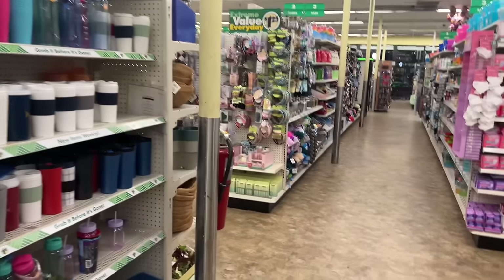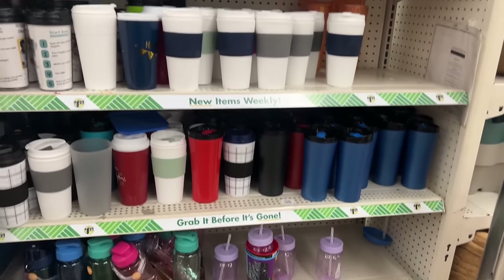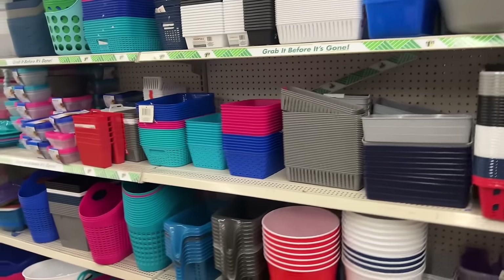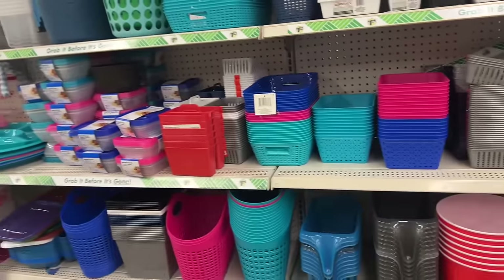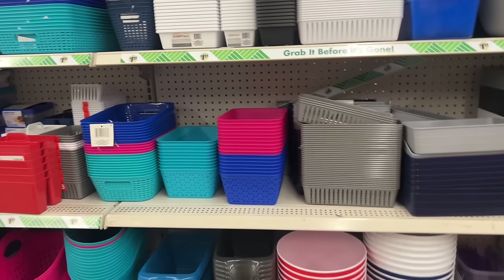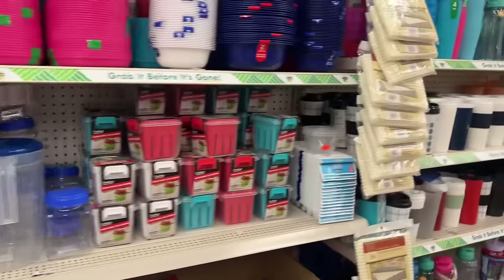Alright guys, we're gonna go ahead and check out. Thank you for shopping with me today! I hope you guys are having an amazing day — don't forget to check out your stores. There are some cool dollar 25 items. I only showed a little bit of the Dollar Tree Plus because most of it we've already gone through — I wanted to focus on all these dollar 25 finds to keep it positive. I love you guys! Happy Easter and Happy Dollar Tree Saturday — bye everybody!